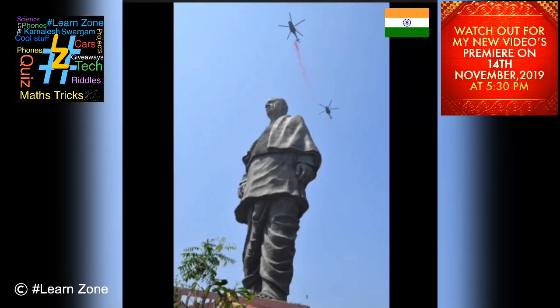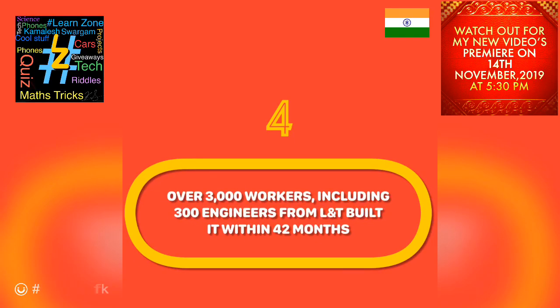The town will be connected to the location of the statue by a 3.5 kilometer highway. Over 3,000 workers, including 300 engineers from Larsen and Toubro (L&T), built the statue within three and a half years.